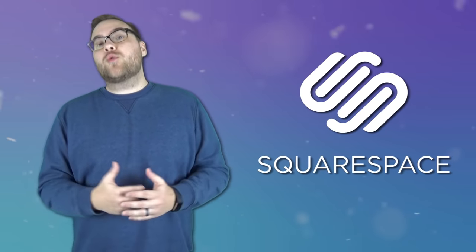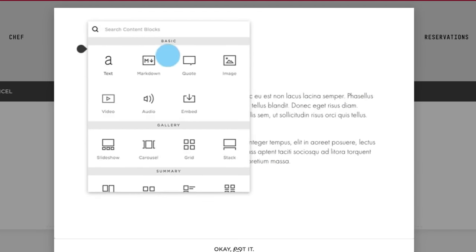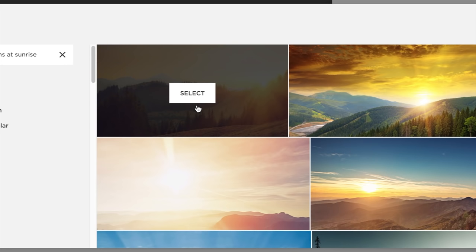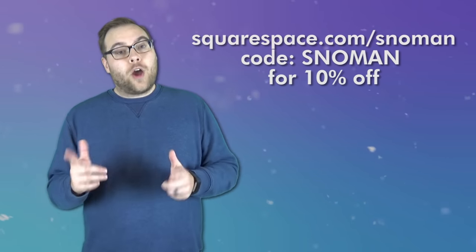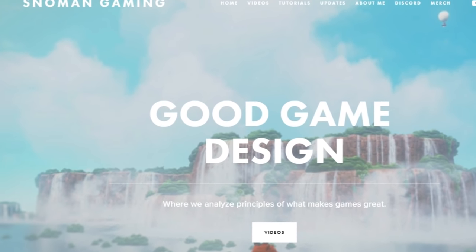Huge thanks to Squarespace for sponsoring today's video. In case you have no idea who they are, Squarespace is one of the easiest-to-use website development tools out there. It's an all-in-one platform with no plugins, updates, or patches, and they have 24/7, 365-day support to help you build your own site or domain. You can start your own free trial by going to squarespace.com/snowman and using the code SNOWMAN to get 10% off your first purchase. I'm creating my own website for Snowman Gaming and I'd like your input on what you'd like to see there — I'm open to just about anything: editing tutorials, vlogs, you name it. Leave me some thoughts in the comments below.